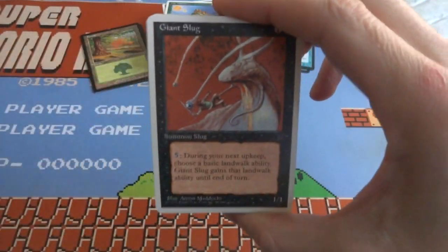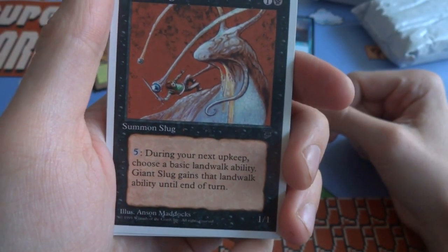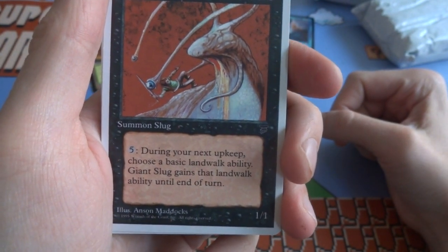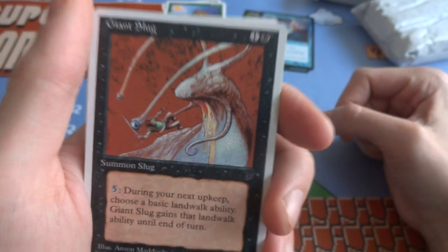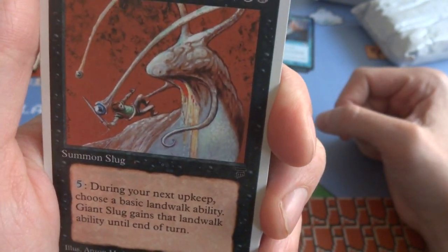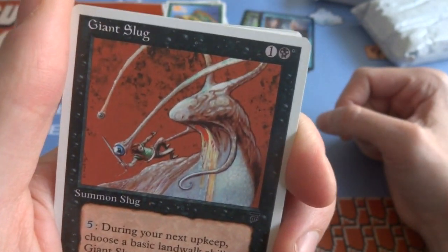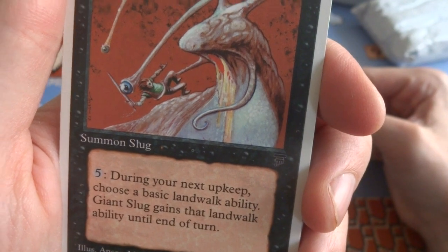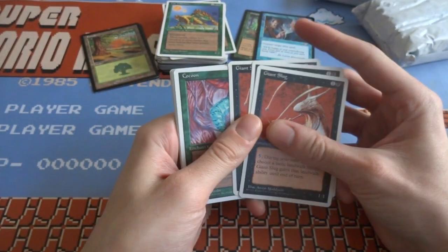Got myself a Giant Slug — 5 generic. During your next upkeep, choose a basic land walk ability — Giant Slug gains that land walk ability until end of turn. Pretty cool, but you have to pay a whole lot and he's a 1/1. You're definitely going to want him enchanted — 5 is a big cost to pay for just a land walk ability. Interesting, but if you have nothing else, you might as well play the land walk ability.